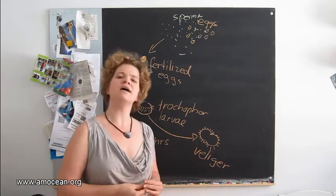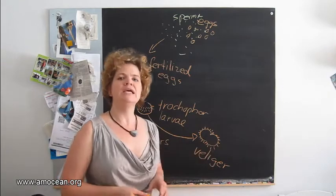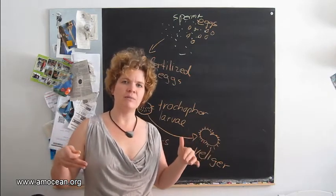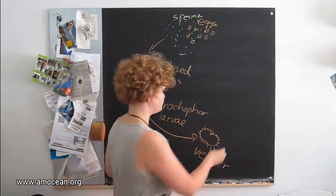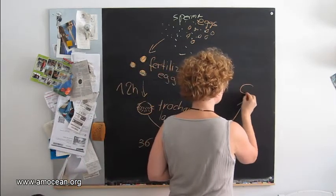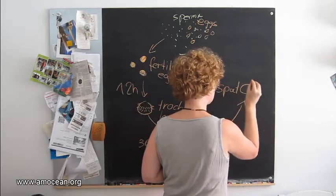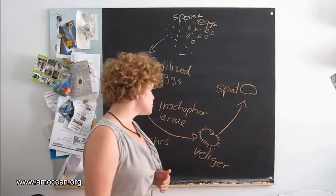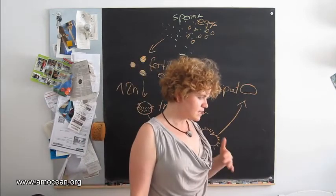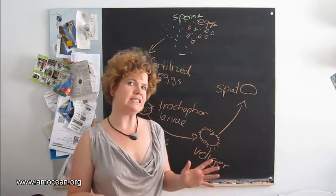The veliger decides where to try to settle down, and then it will metamorphose into the young clam — the spat. The development from the veliger to the spat can take anywhere between 5 and 15 days.